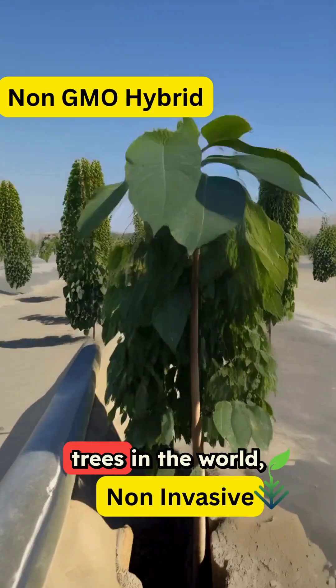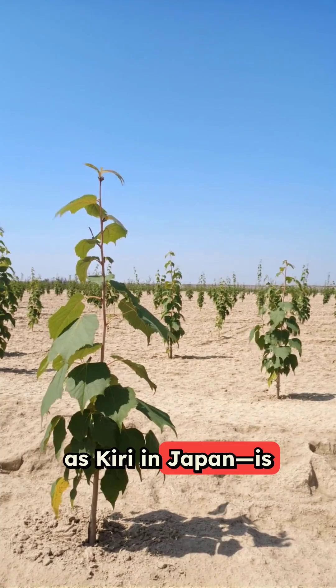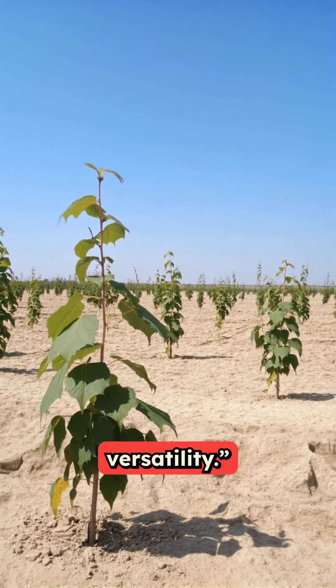One of the fastest growing trees in the world, Polonia, known as Kiri in Japan, is revolutionizing industries with its incredible strength-to-weight ratio and unmatched versatility.